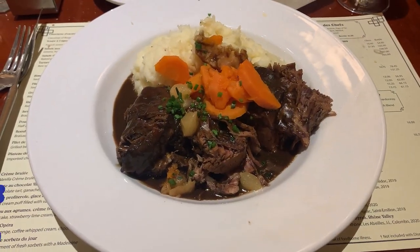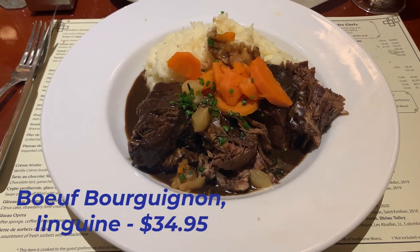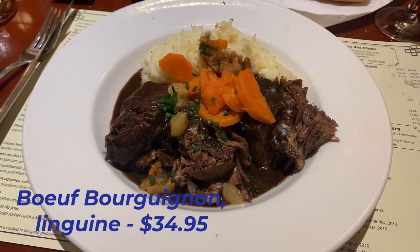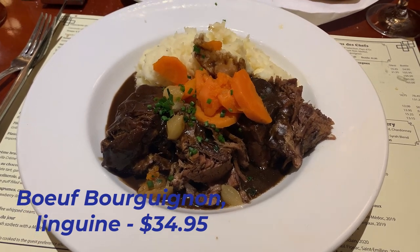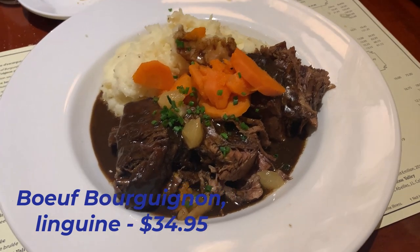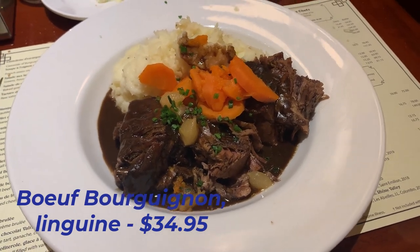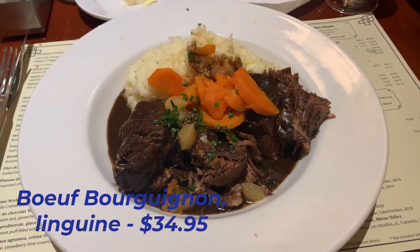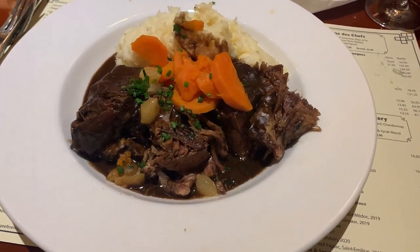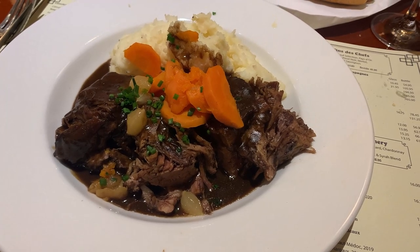I opted for the Boeuf Bourguignon linguine for $34.95 — a braised beef dish in Cabernet with baby onions, carrots, and pasta. Following a recommendation from our server, I swapped the linguine for mashed potatoes, a decision that elevated the dish further. The tender beef coupled with the rich Cabernet sauce and creamy mashed potatoes was a culinary delight that I wholeheartedly recommend.